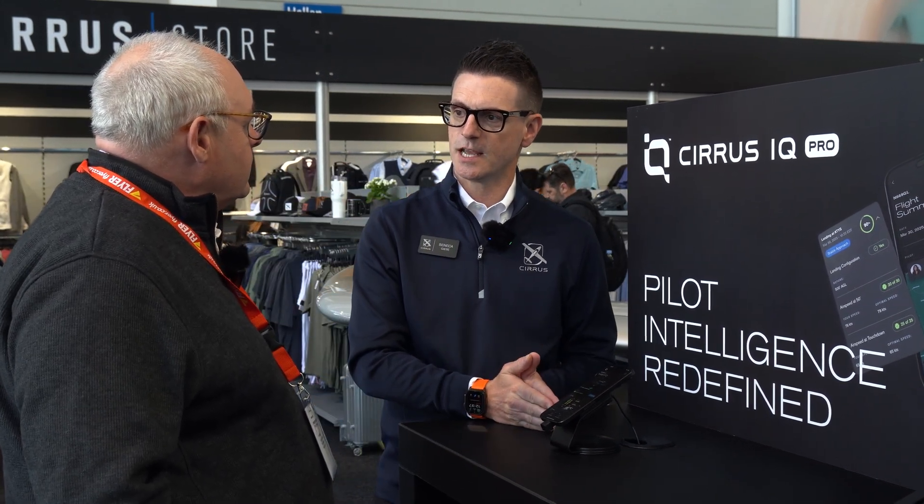Does this come free with every Cirrus, or does every Cirrus owner have access to this? The hardware is standard on every Cirrus delivered today. Every new owner will receive a one-year trial of IQ Pro, and afterwards it'll require a subscription. Pricing is not yet announced — we'll announce it in Q4 of 2025 prior to when subscriptions start. For now, everybody gets to enjoy using IQ Pro since we launched it.